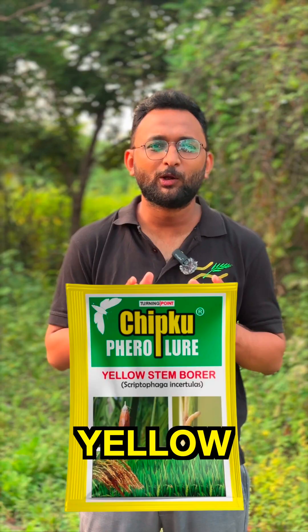For this, we need a yellow stem borer lure and a funnel trap. Install it in your paddy farm and see the magic.